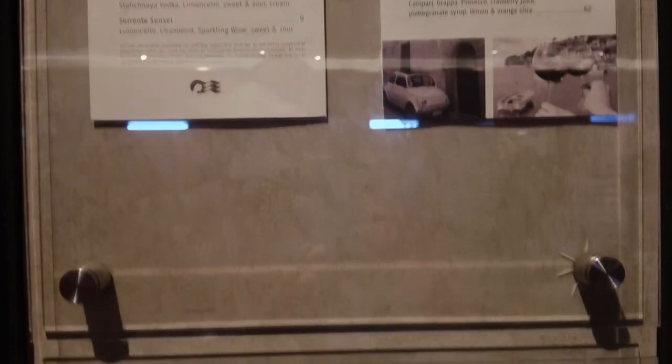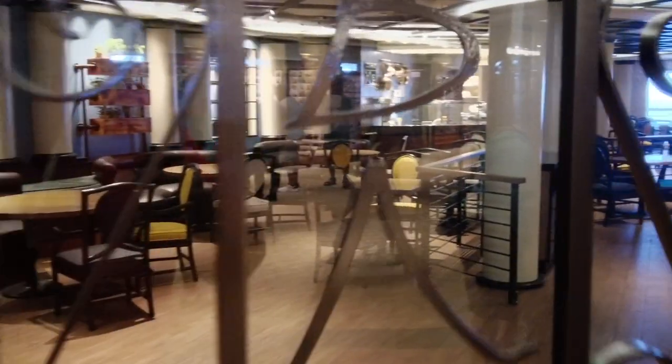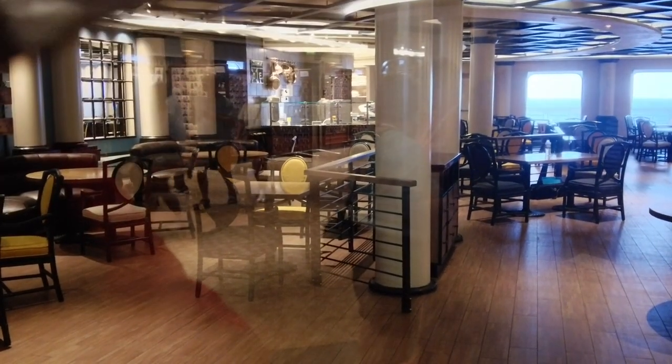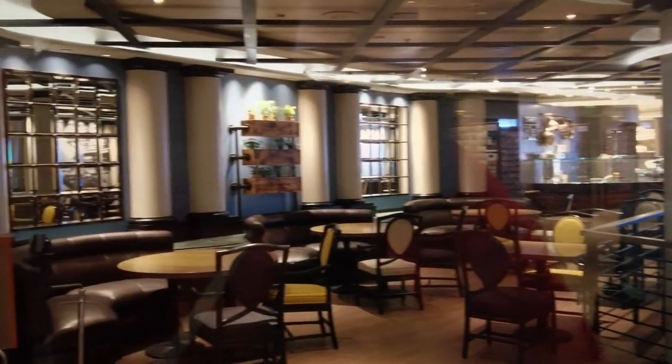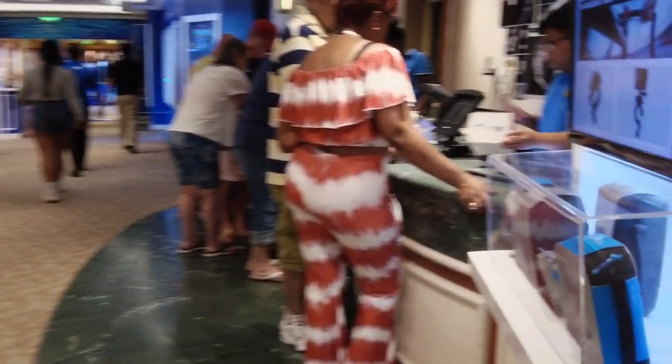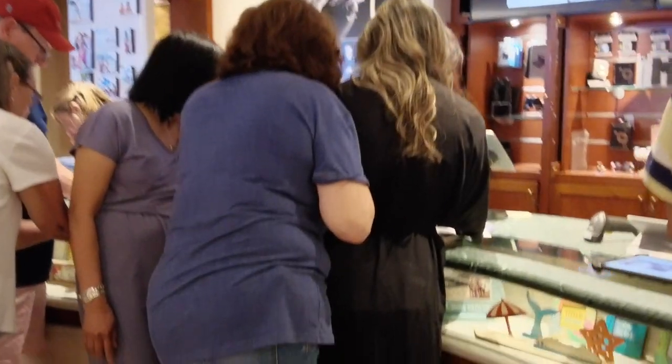Next to that is Sabatini's, the Italian specialty restaurant. The other specialty restaurant is the steakhouse — I can't remember the name at this second, but you'll see it later. Angela and I tend not to film our meals or food too much: one, food is subjective; two, we prefer to enjoy our meals; and three, we want to be respectful to the people around us. We have some ideas for the future but for now don't show a lot of the dining experience.